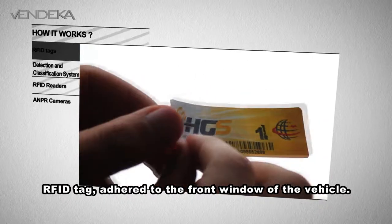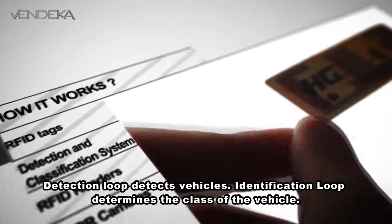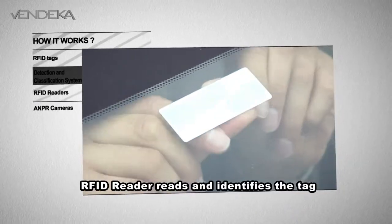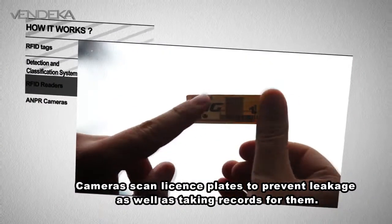The RFID tag adheres to the front window of the vehicle. A detection loop detects vehicles. An identification loop determines the class of the vehicle. An RFID reader reads and identifies the tag. Cameras scan license plates to prevent leakage as well as taking records of them.